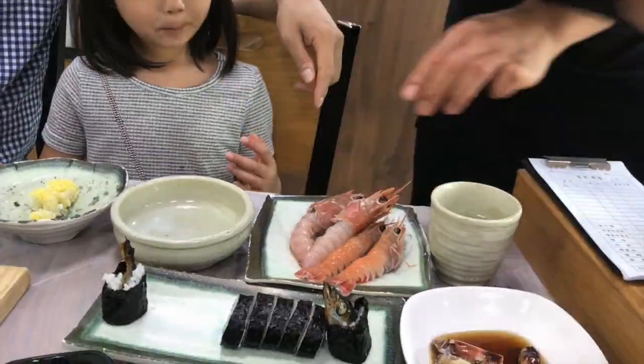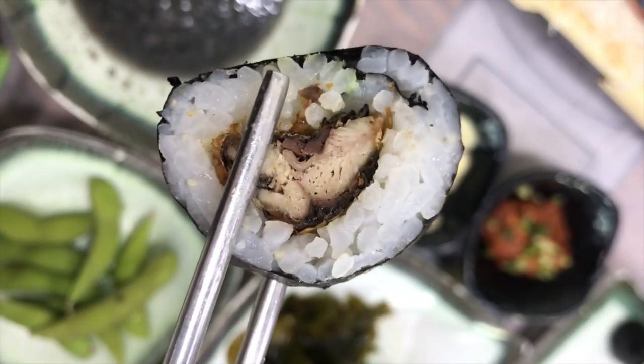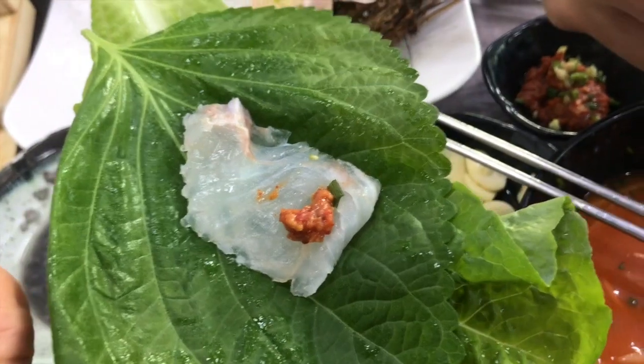They also served a different type of raw shrimp that I've never seen before and kimbap which had what looked like a whole mackerel inside. This was a really interesting experience and they served a set meal so it came with a lot of side dishes and extras.